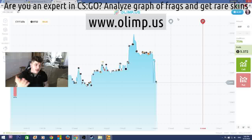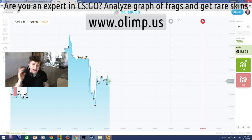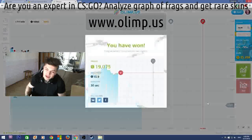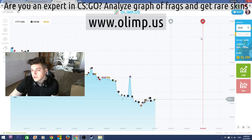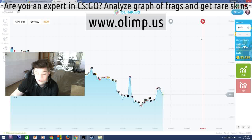The sponsor of this giveaway is the gambling website olimp.us. I will be playing on this website later in this video, so stay tuned. But first let me show what skins I'll be giving away. I started with 40 dollars and I now have 72, which means I've made 32 dollars profit, which is really good. I'm really glad that I haven't lost all my money as I usually do on the gambling website.